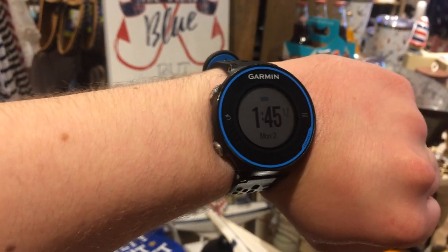Alright guys, so there's the day and time in the Garmin Farmer 620. My neighbor is standing in the Crackle Barrel Restaurant in Rockford, Illinois.